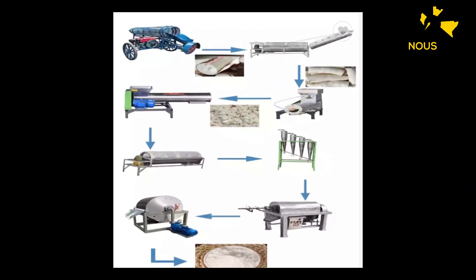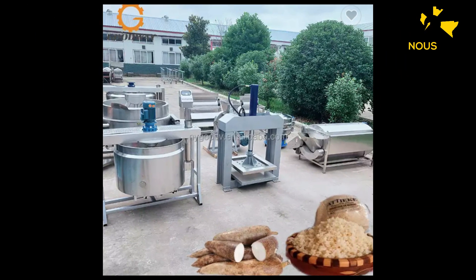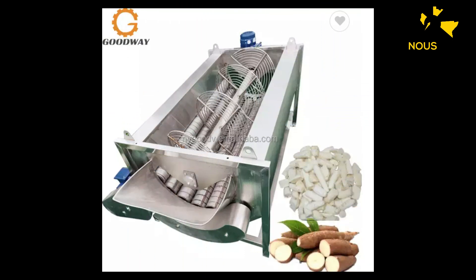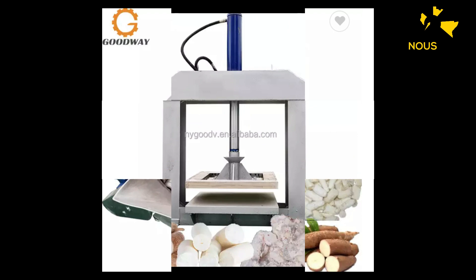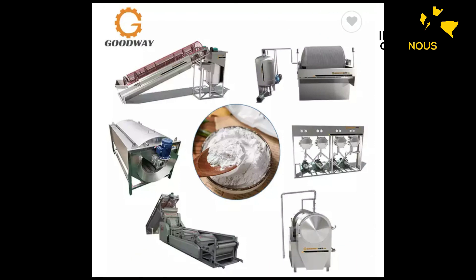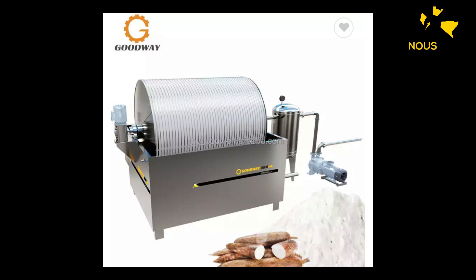Il faut savoir quel est votre budget. Deuxièmement, c'est de savoir où trouver les maniocs. Est-ce que vous avez un champ, une culture de maniocs ? Comment allez-vous faire pour trouver ces maniocs ? Si vous avez déjà les machines ou bien la matière première, et que vous savez où trouver ces produits, ça sera facile pour vous de vous approvisionner et de lancer ce business.